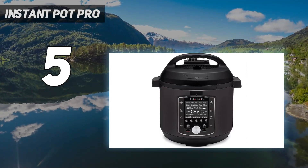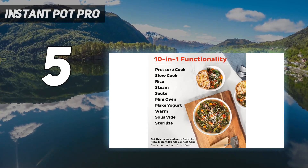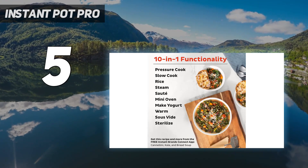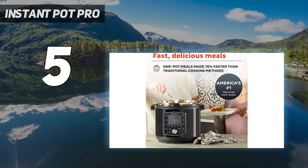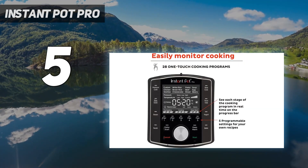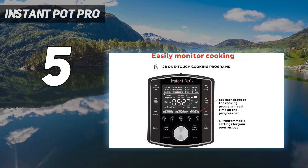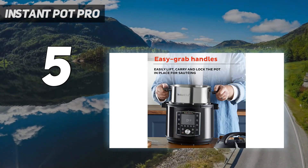During testing, the Pro had the second highest score for coming to pressure, pressurizing in just 27 minutes. While it didn't perform as well during the natural pressure release test, it was able to release pressure in a little over 4 minutes using the quick release button. The push button on top of the machine allows for a quick and safe pressure release and has a plastic-covered steam valve.